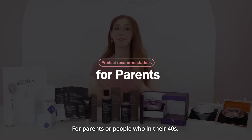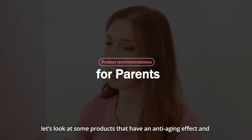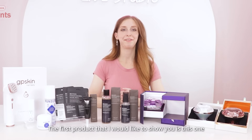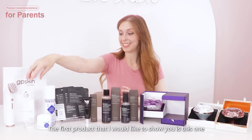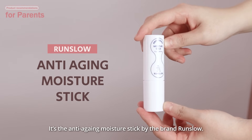For parents and people who are 40 plus, let's look at some products that have an anti-aging effect and improve skin elasticity. The first product I would like to show you is this one — the Anti-Aging Moisture Stick by the brand Ronsla.